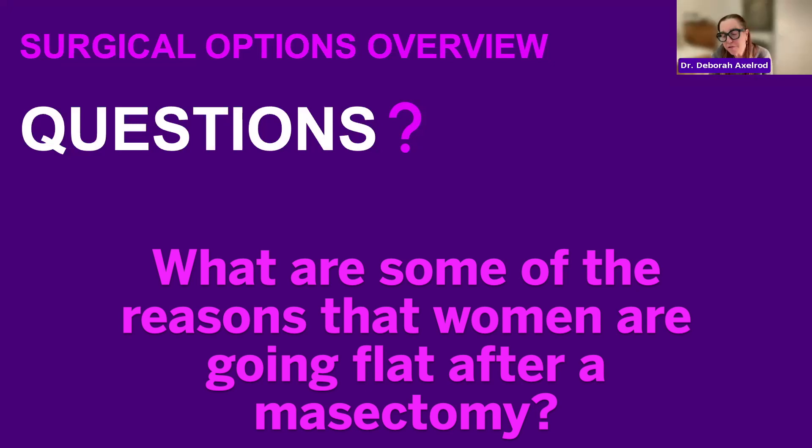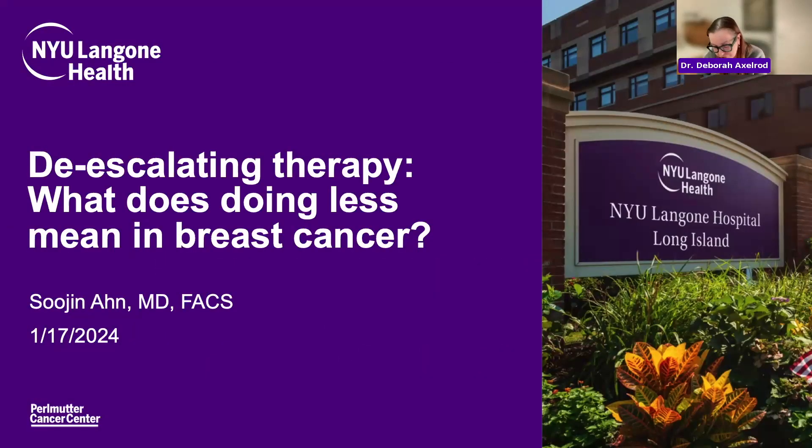This really shows how thoughtful you have to be — not only talking to the patient, but talking to each other about the best way to get the best outcome, both cosmetically and oncologically. Dr. Sujin Ahn completed a breast fellowship at Mount Sinai, where she was on faculty for three years before coming to NYU on Long Island. Dr. Ahn is going to be talking about de-escalating therapy in breast cancer.